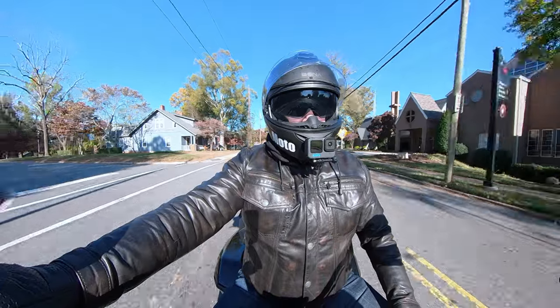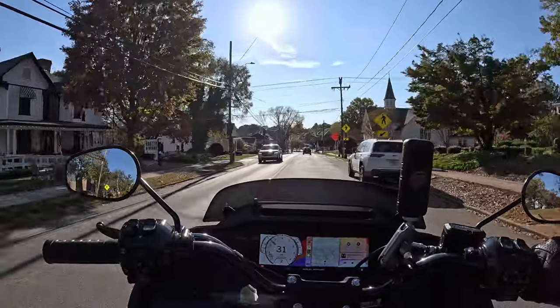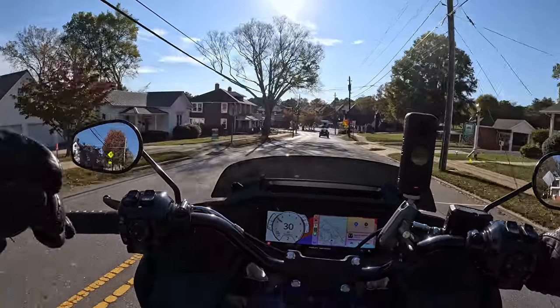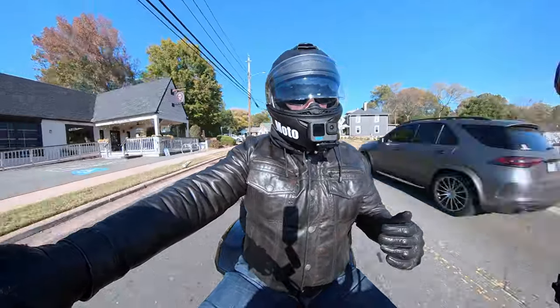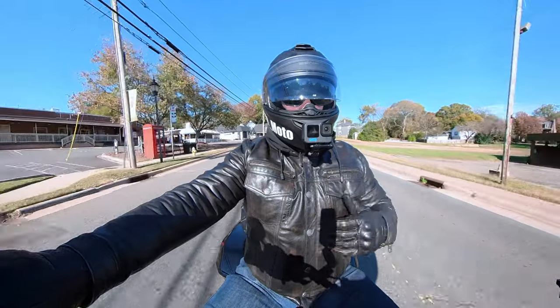This morning when I left where I stayed last night, it was 33 degrees and I had about 40 miles to go to meet up with the person I was going to ride back home with. I left with the jacket with the liner in it, and I had two long-sleeve t-shirts and a sweatshirt underneath it. I always layer up anyway.